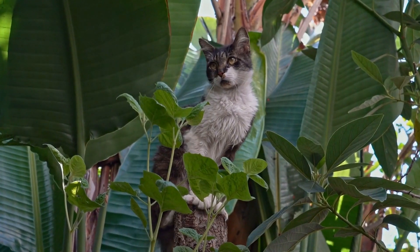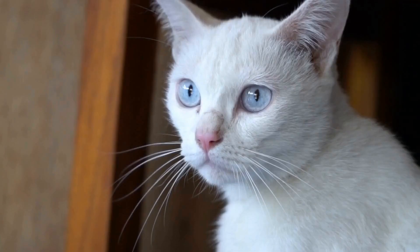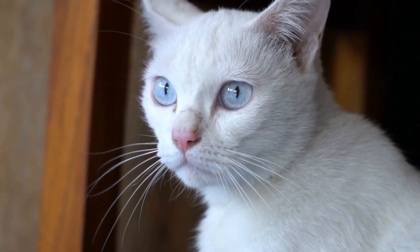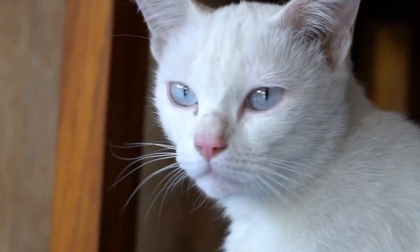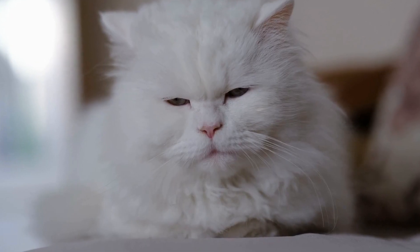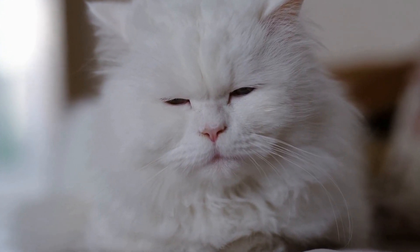Initially, the breed faced challenges due to the limited gene pool. To ensure their survival, breeders cross-bred them with other breeds, such as the Siamese and British Shorthair. This helped maintain the breed's physical characteristics while expanding their genetic diversity.